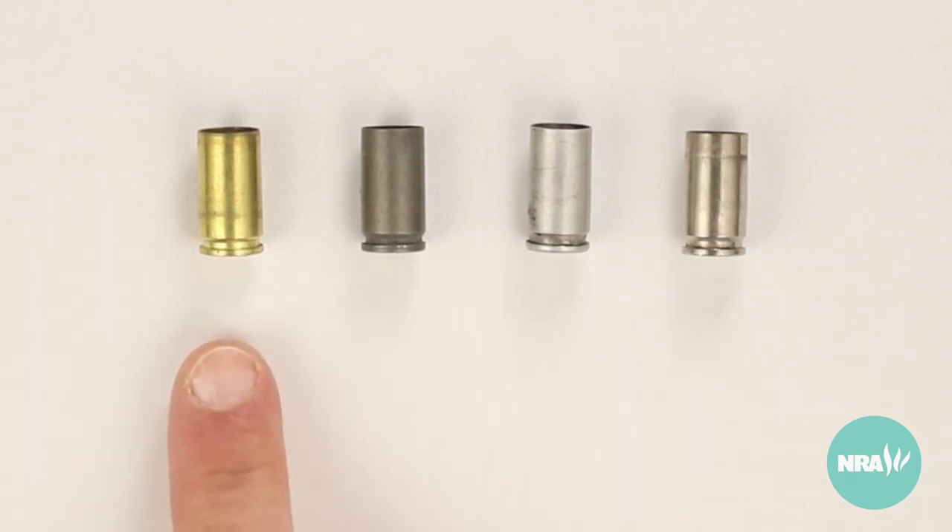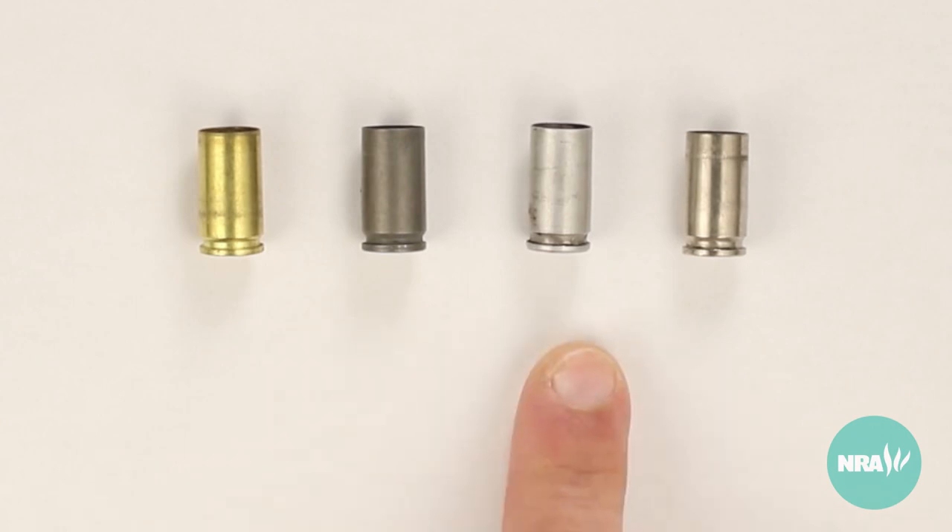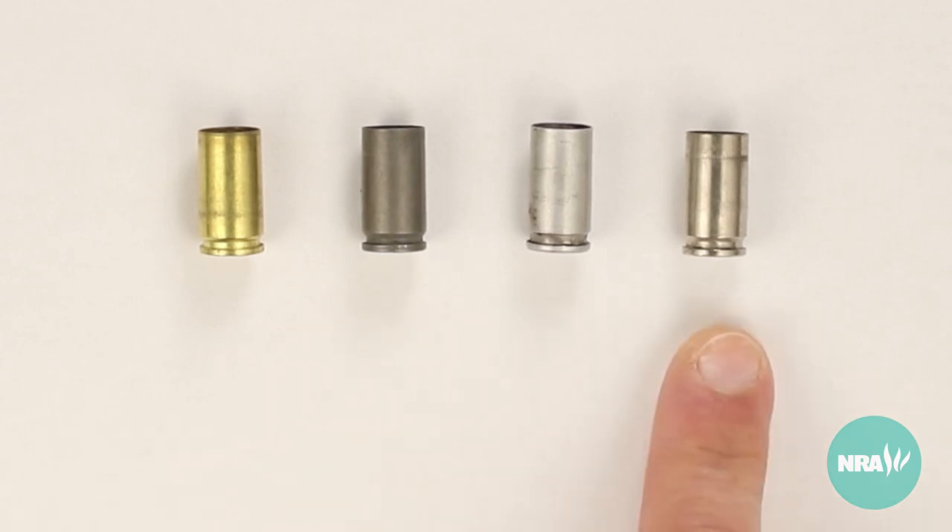Brass cases have a straw or goldish color, steel cases have a dark gray or greenish color, aluminum cases are light gray, and nickel plated cases are silver.